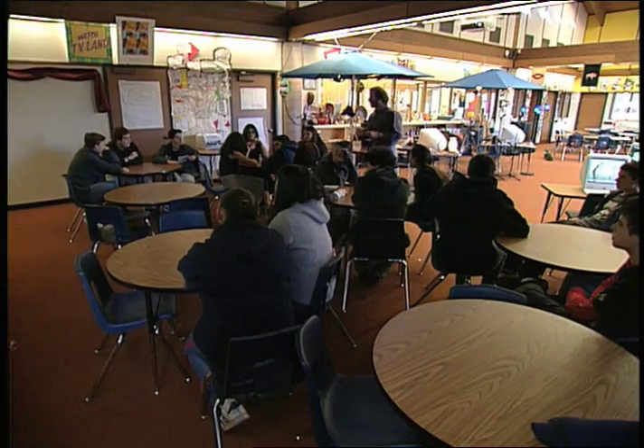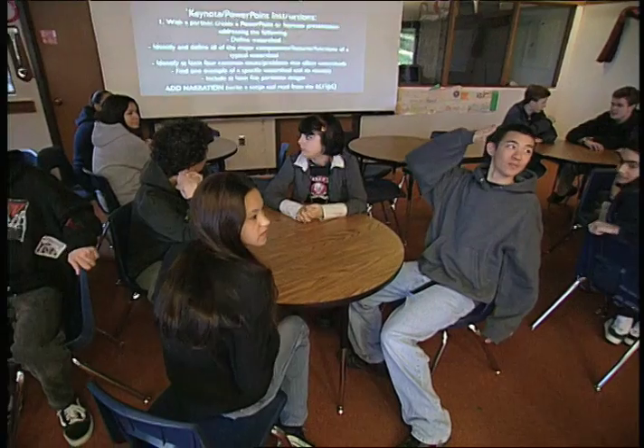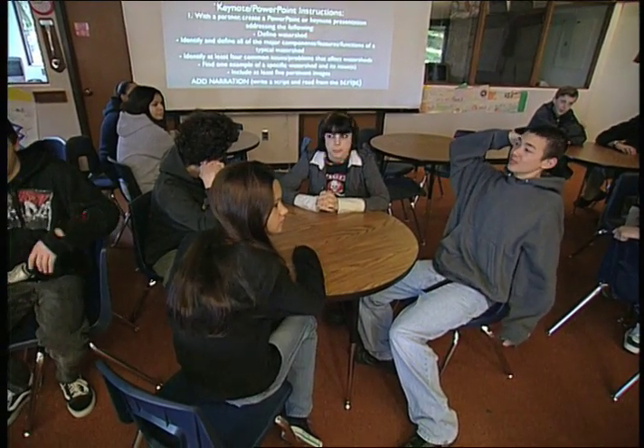Last time you guys were in here, you were to have completed the watershed presentation. How many people in here are actually complete? Raise your hands. Finished with narration.